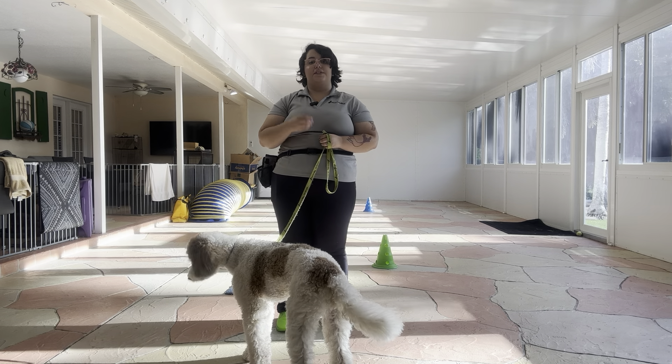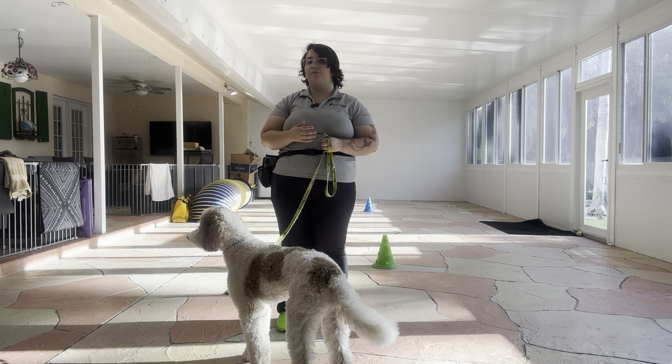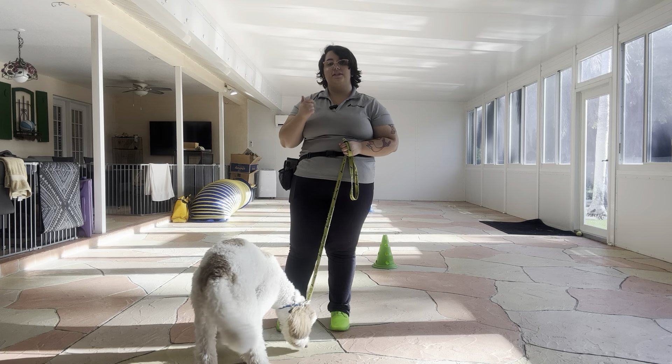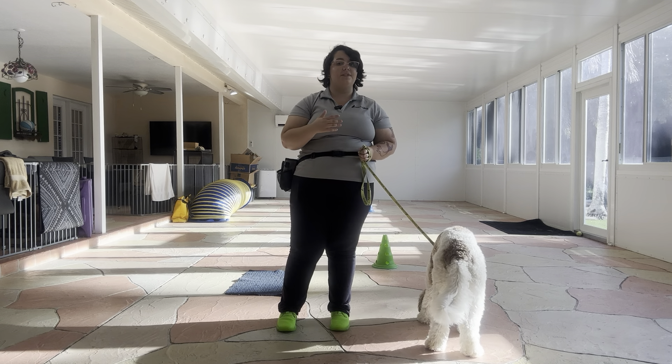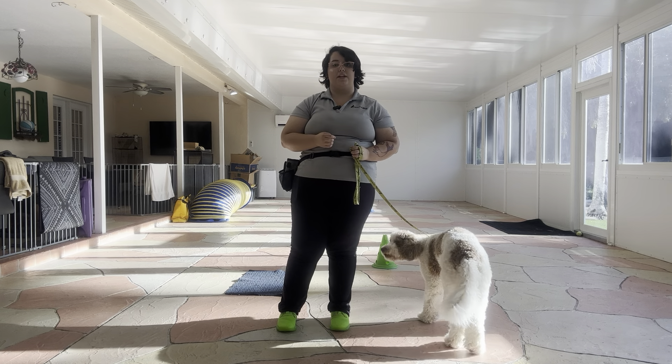When we're working with dogs, at some point we start adding different elements to their commands to make them more bulletproof and more resilient. Those three elements that we add are going to be duration, distance, and distraction. Today what we're going to be working on with Higgins is specifically his go to bed — how long he can stay on the mat, his duration on the mat before he starts breaking.